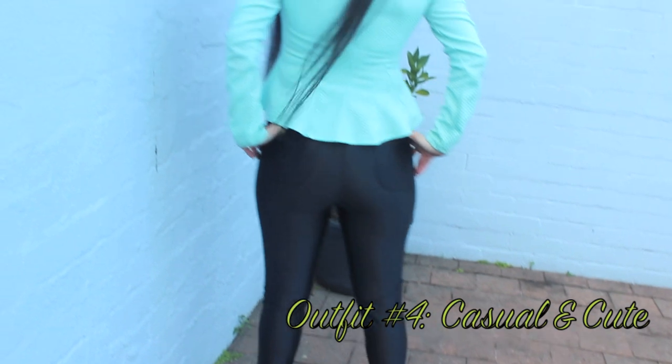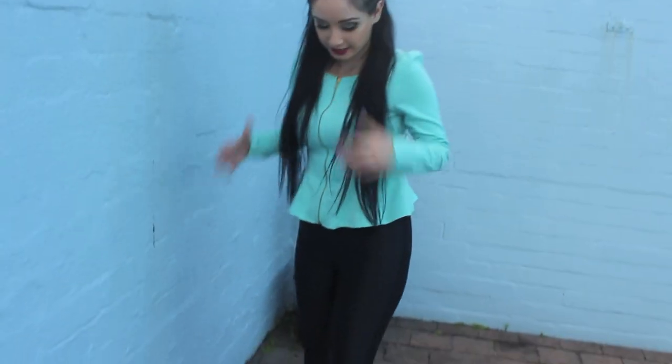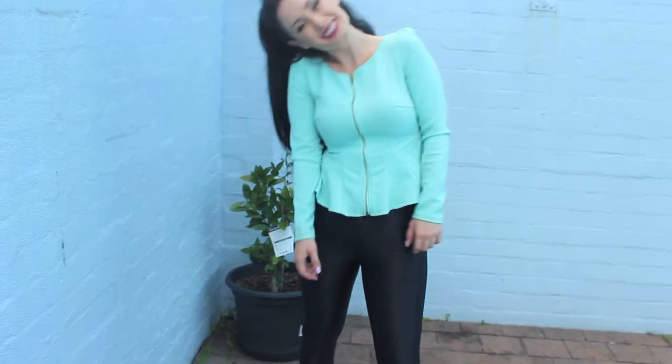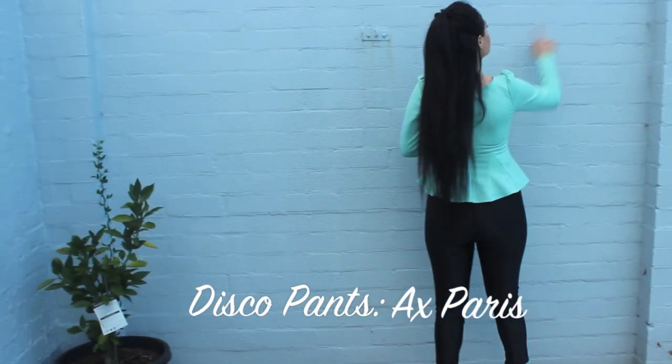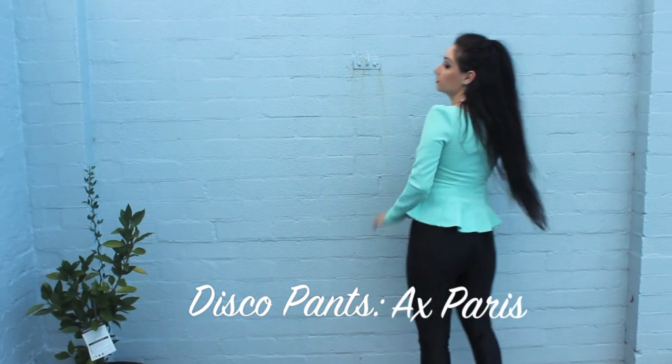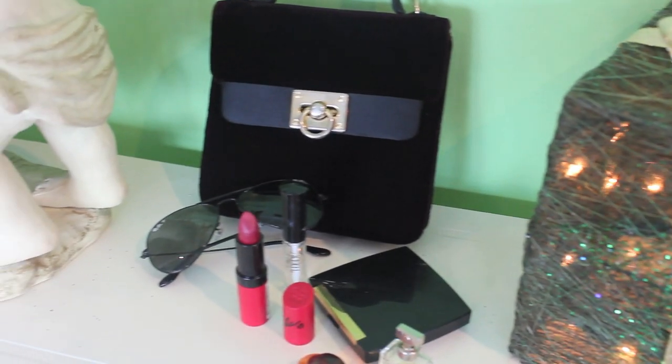Welcome to my fourth and last outfit. This is something a bit more casual and cute because not everyone is going to go outside or party for New Year's, which is understandable. I wore these disco pants and just a cute peplum top, and you can obviously wear heels, wedges, or flats with this outfit. All links for all the pieces and outfits will be linked below as well as on my blog post, so don't forget to check that out.